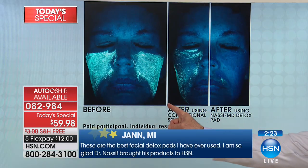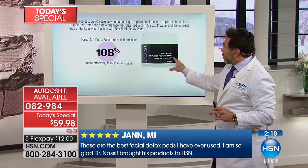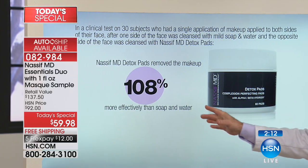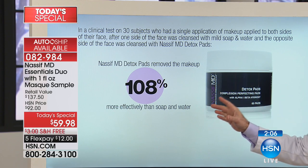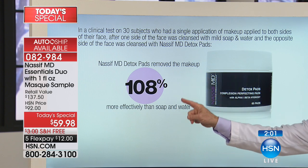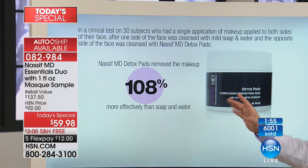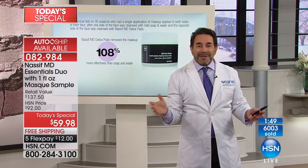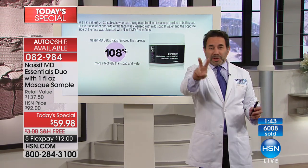Let me show you the clinical data. This is the 108% better slide. Thirty subjects, with one application of makeup applied to both sides of the face - one side cleansed with mild soap and water, the opposite side with detox pads. The detox pad removed makeup 108% more effectively than soap and water. So just with makeup alone - it's removing makeup. And you know when you get home and you're tired, number one: it takes off makeup. Two: it exfoliates.